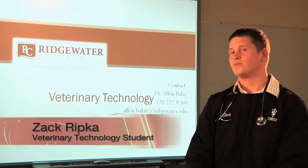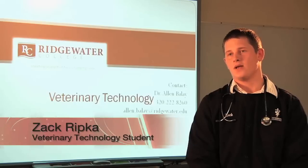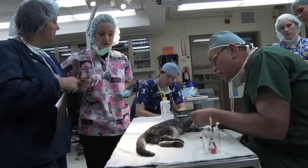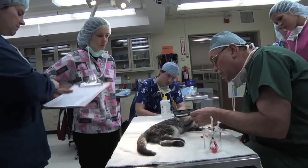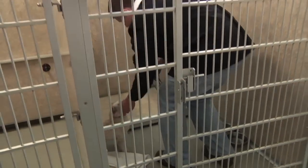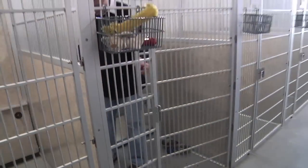One of the reasons I chose Ridgewater College veterinary technology is because of the small class sizes. The student-teacher ratio is very small. Also, we have state-of-the-art technology here on campus, and we're one of the few colleges that actually houses animals here on campus.